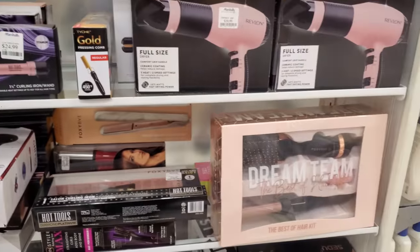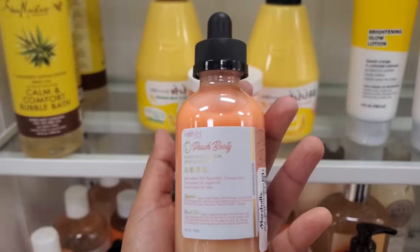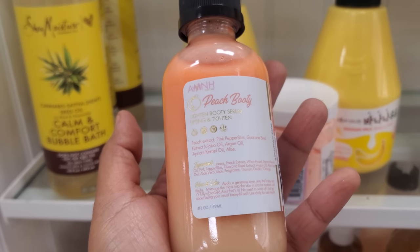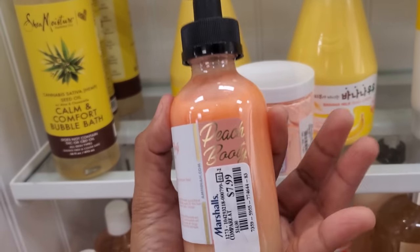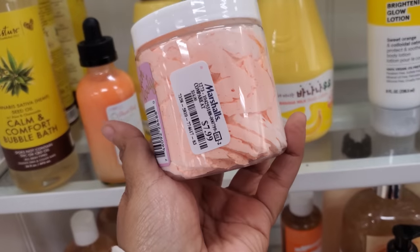But I do hear some people love and hate it at the same time, especially in the back. This one's $25. I do need a new curling iron, you guys — I say it all the time. But I never buy it. You know why? The line. So this one is pretty cool — it is called Peach Booty Tightening Booty Serum and Lifting for $8. And this one looks like a body butter, maybe $8.